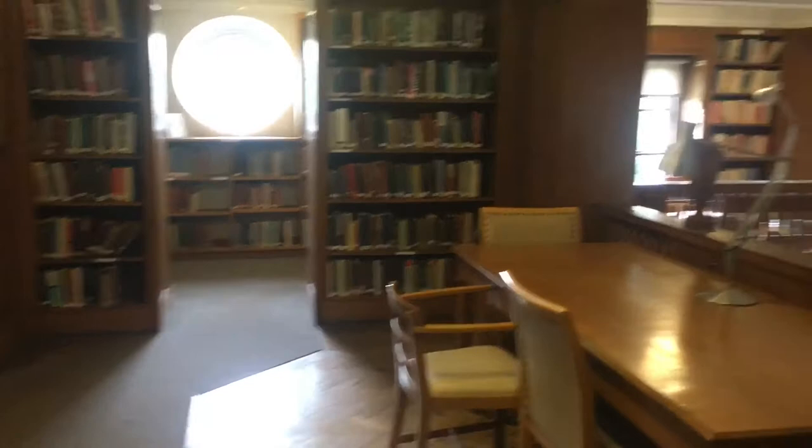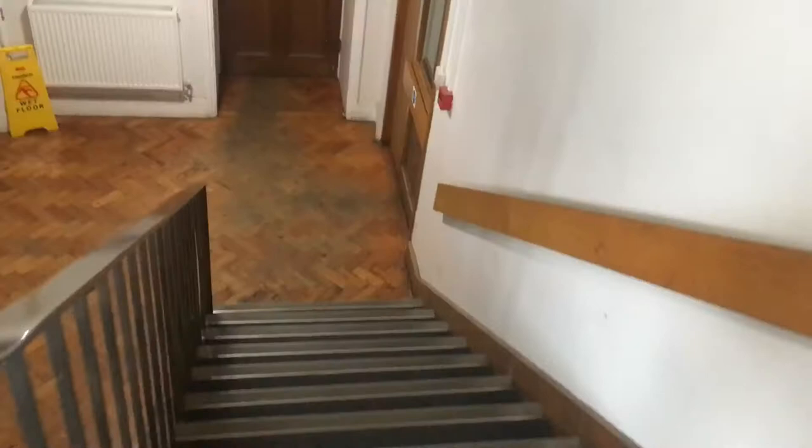It's always fun to look down from the balcony and see if people are actually working, or whether they're just sat on Facebook.